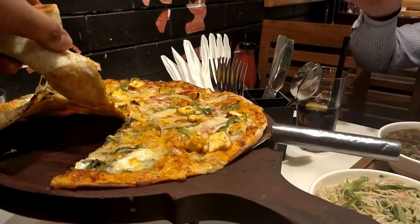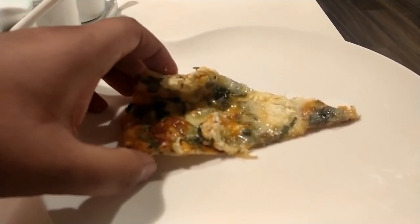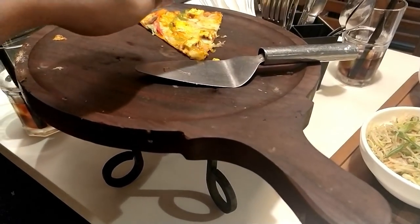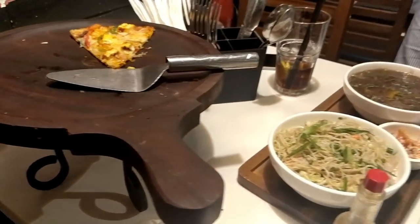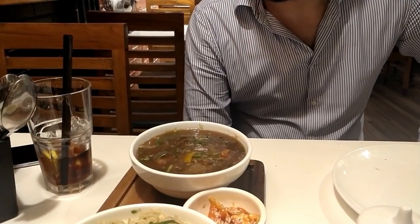Wow, this looks so great! Let's check the Chinese food. We have almost finished the pizza already — this is what you get, and you have to eat it all up and be full. It's very challenging.